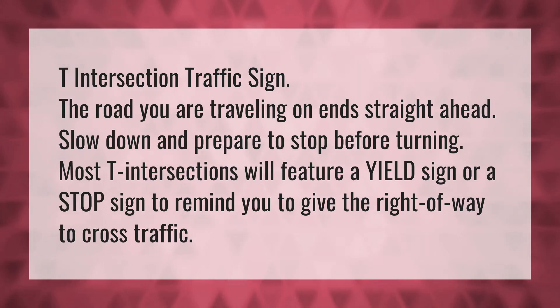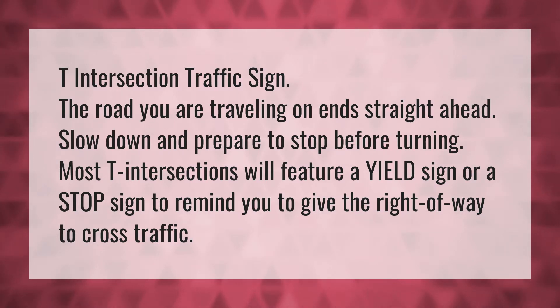T-intersection traffic sign. The road you are traveling on ends straight ahead. Slow down and prepare to stop before turning. Most T-intersections will feature a yield sign or a stop sign to remind you to give the right-of-way to cross-traffic.